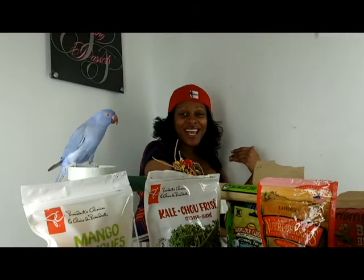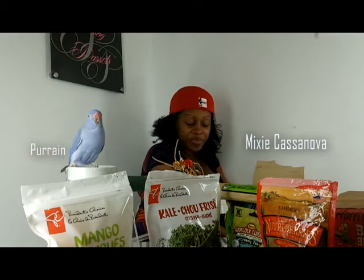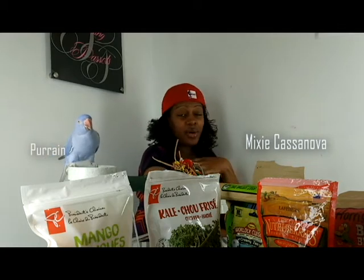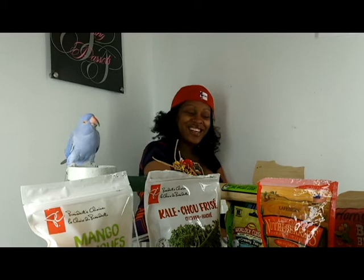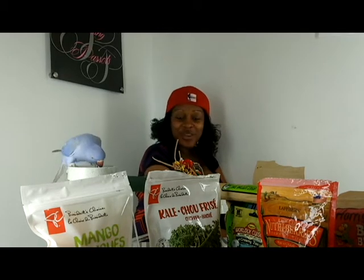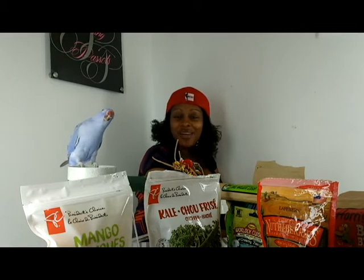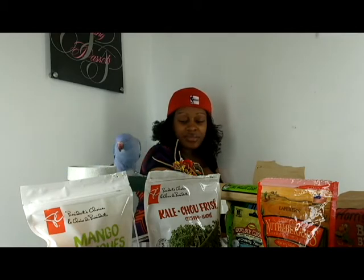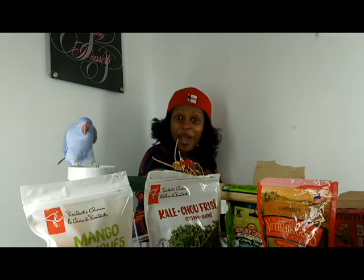Hey, welcome to Parenting Parents. I'm Mixie Casanova, and we're joined here with our new member, an Indian ring neck named Parade. I want to apologize — I am under the weather. I have a cold, so you may not understand everything that I say. Hopefully you can understand most of it. I was going to delay making the video, but it was requested of me a few months ago, and I promised that it would be up this weekend, and I do like to keep my word. So here I am.